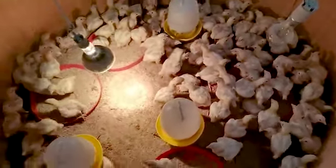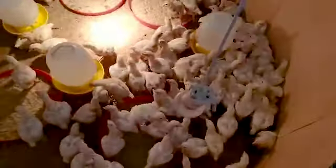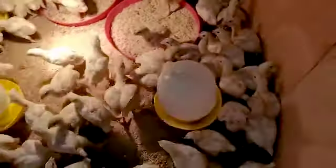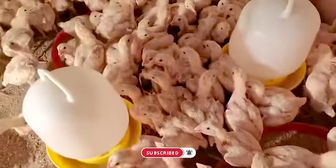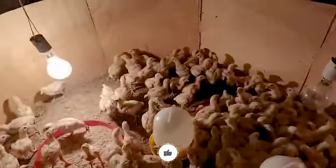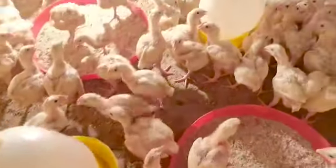Hi, welcome back to our channel. We're going to give you guys an update about the chicks that we bought. As you guys can see, they are growing very, very fast, so we have to get them out of the brooding containment that we have and release them in the room. That's what we are about to do right now — get them all out and let them move around.